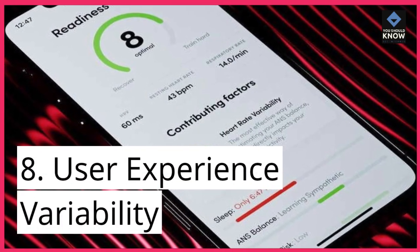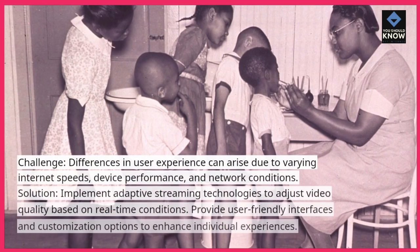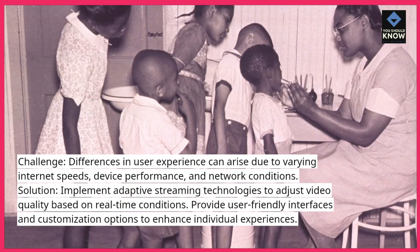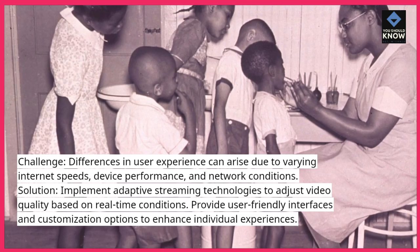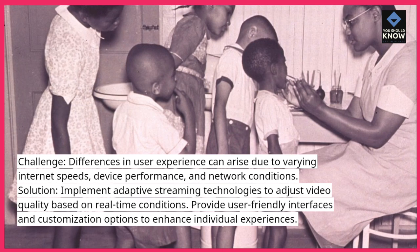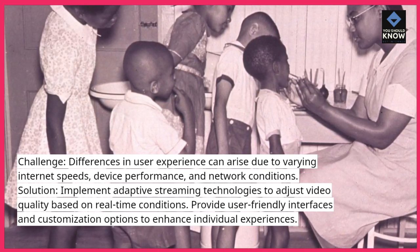8. User Experience Variability. Challenge: Differences in user experience can arise due to varying internet speeds, device performance, and network conditions. Solution: Implement adaptive streaming technologies to adjust video quality based on real-time conditions. Provide user-friendly interfaces and customization options to enhance individual experiences.